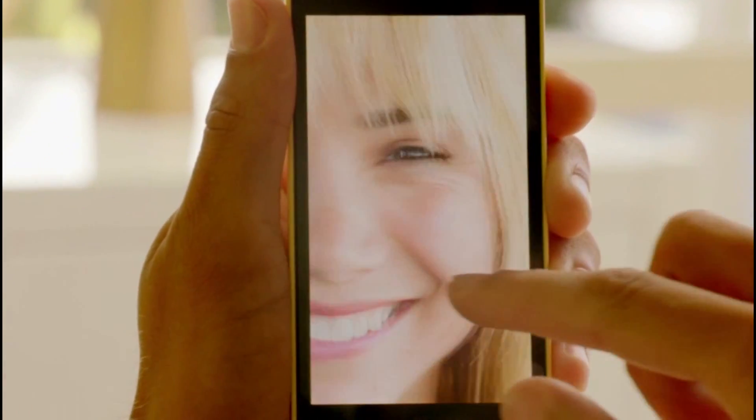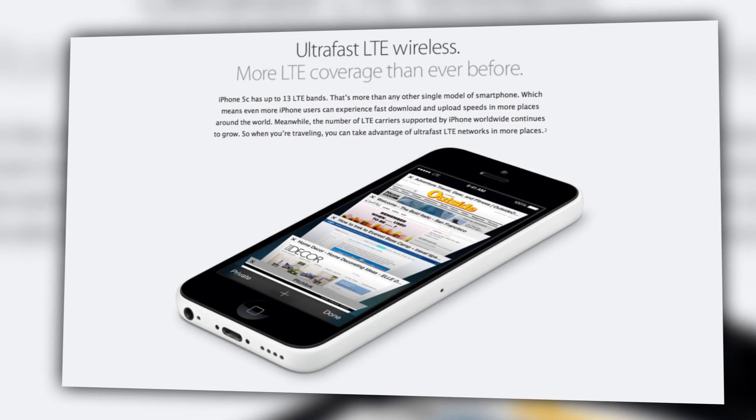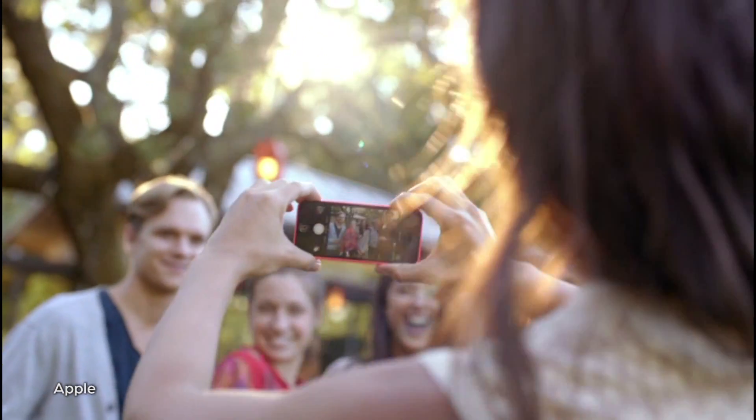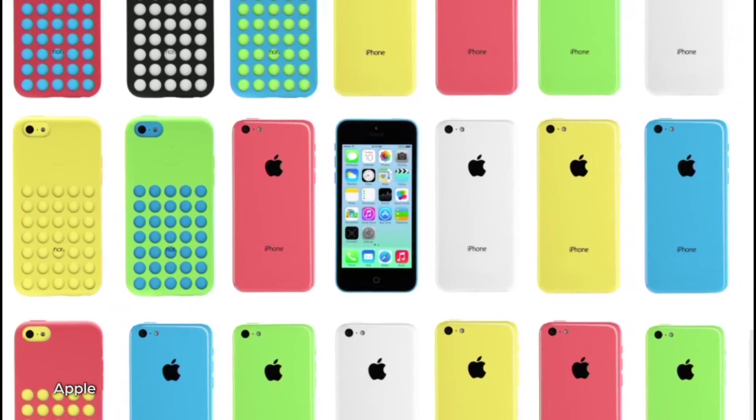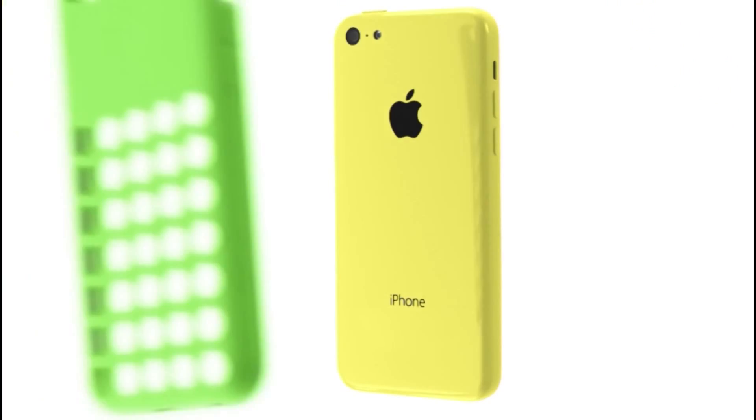Specs-wise, the iPhone 5C has a 4-inch Retina display, is powered by an A6 chip, will include 4G LTE support, and will have a Lightning cable, as well as an 8-megapixel iSight camera with a five-element lens. It also offers lots of color options, with a plastic frame and a bunch of Apple-made cases to choose from. Apple makes it clear that the 5C is intended for emerging markets or those just getting started in the Apple ecosystem.